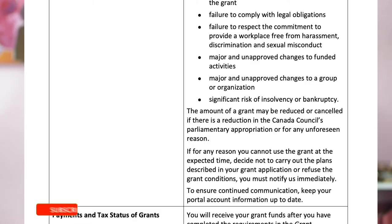Step one is to check the terms and conditions of your grant acceptance letter. In the terms and conditions of my grant acceptance, it states: if for any reason you cannot use the grant in the expected time, decide not to carry out the plans described in your grant application, or refuse the grant conditions, you must notify us immediately. This means that there is already a process in place for needing an extension or if there are any extenuating circumstances, and there will always be a way to contact your granting body.